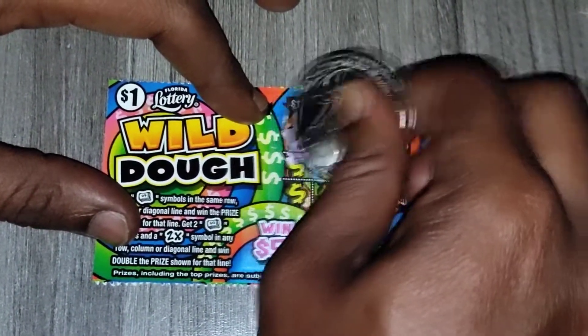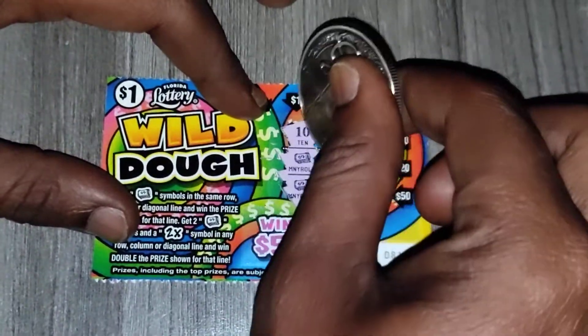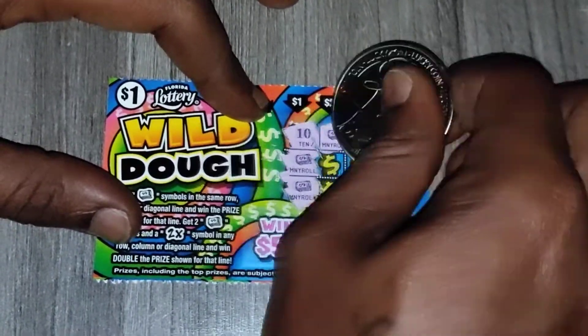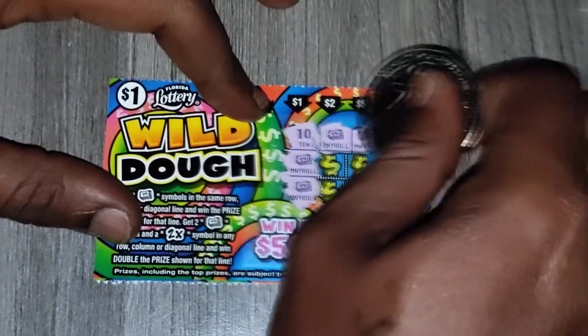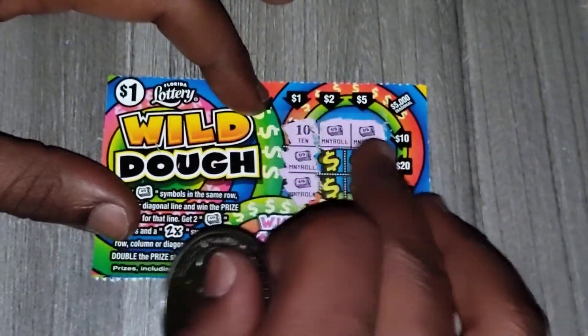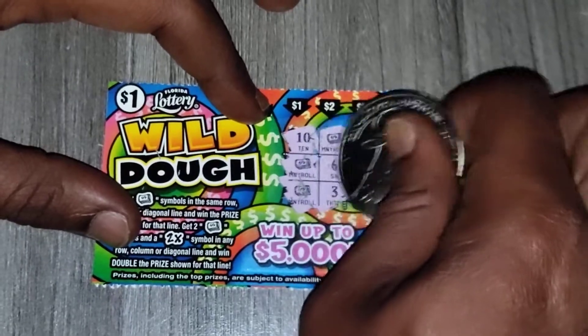We have a money roll with a 5x multiplier — that would win back. And over here on the money roll we have $10, so that would have been $10 bucks.